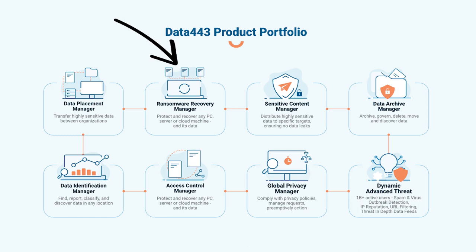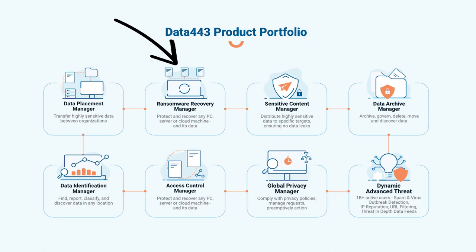Data443's Ransomware Recovery Manager is designed to instantly recover an endpoint or server operating system and all data with only a reboot. Delivering automation for all the manual work that never really gets done is what we do.